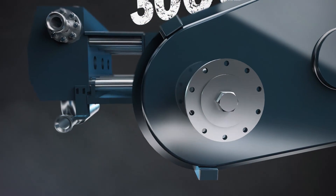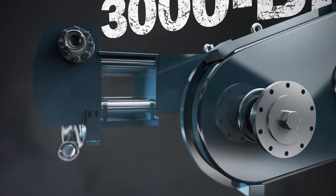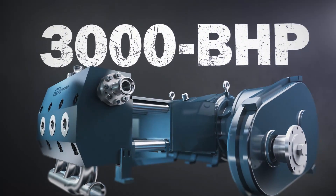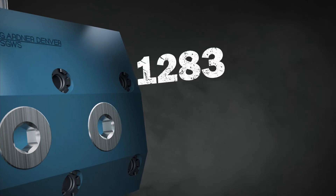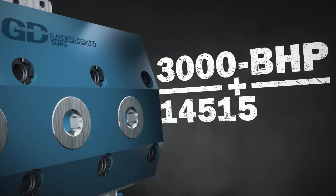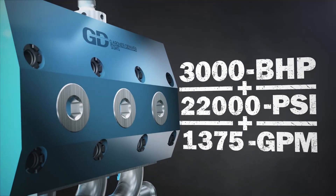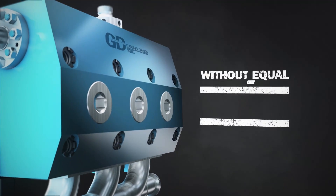Proven time and time again in the field. With 3,000 brake horsepower that turns even the thickest shale rock into shards. 3,000 BHP plus 22,000 PSI plus 1,375 GPM — it all adds up to a pump without equal.